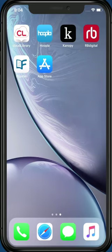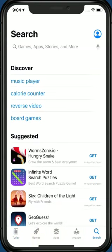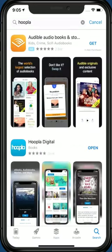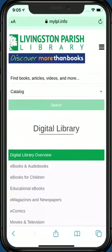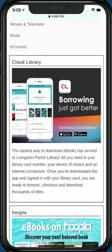In order to follow along with today's video, find the Hoopla app through the App Store for iOS devices or the Google Play Store for Android devices. Download the app to your mobile device. You can also access this service by visiting www.mylpl.info/digital-library and clicking the Hoopla link under ebooks and audiobooks.